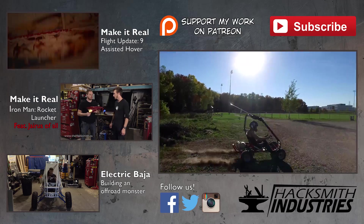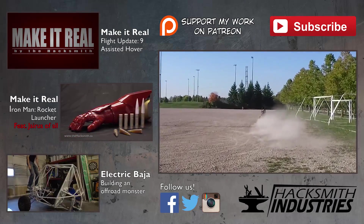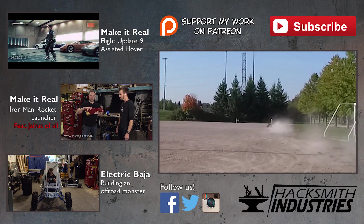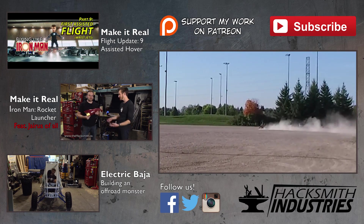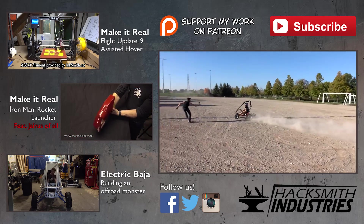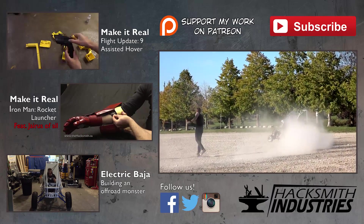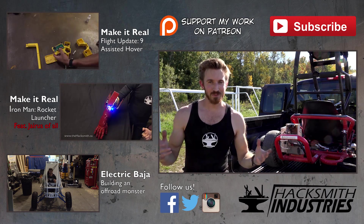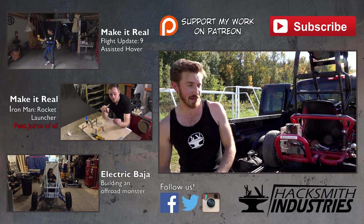Ow, ow, ow. What was that? Oh, f**k. Where's my hand? Hey guys, we've got a bit of a different video for you today. God damn it, Ian. Cut.